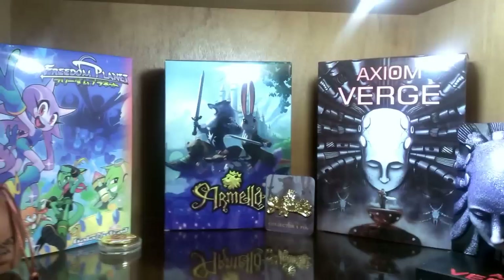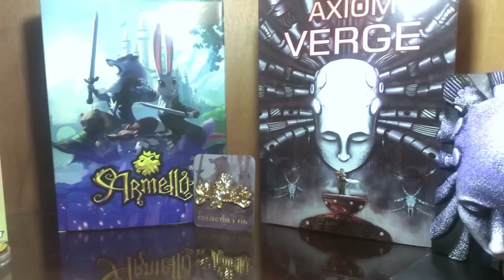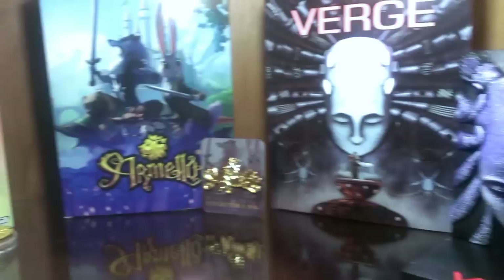In this display cabinet we have our Indie Box collection. We both really enjoy this service — out of all the subscription services we signed up for, this is by far our favorite. Every month we look forward to getting a new Indie Box; it's just a really great value for the money. I look forward to watching this collection grow.